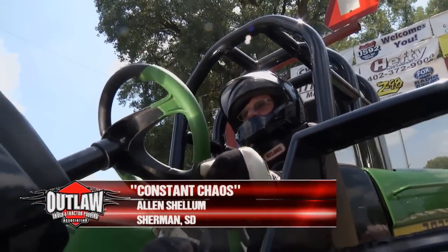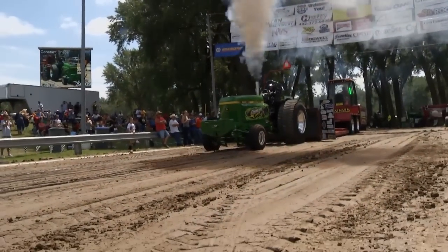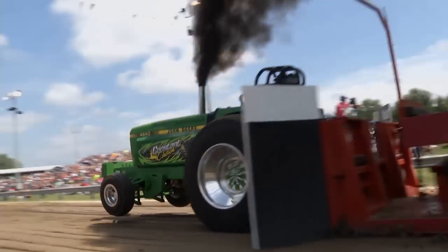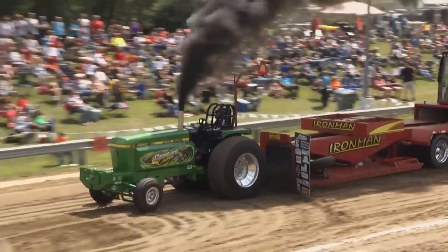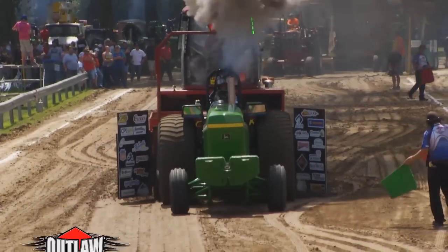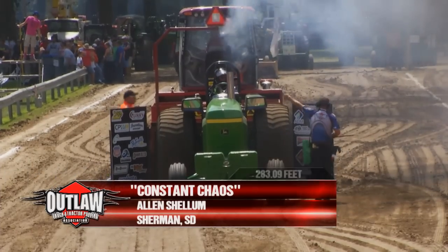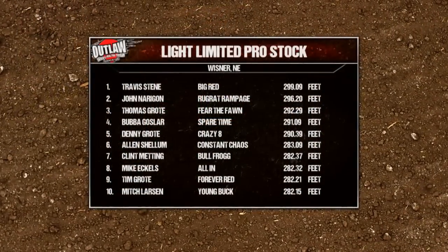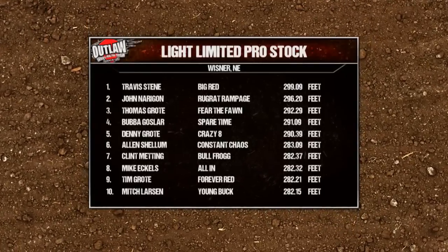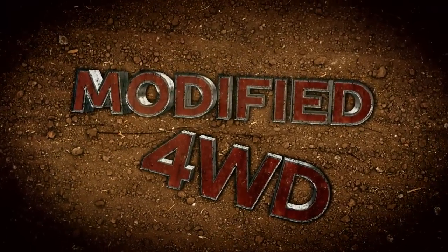Ellen Shillam selecting his gear, getting set to go on Constant Chaos. Big John Deere, the Constant Chaos, always causing chaos in this class. Out of Sherman, South Dakota. All the boys pretty well taking the same track. The distances are getting right and they're pretty close to each other. 283.09 right in the group. Light Limited Pro Stock final results — first and second place, red and green. South Dakota well represented. Positions seven through ten — less than three inches. What a class.